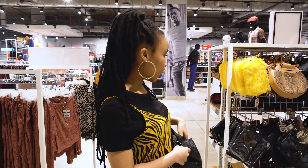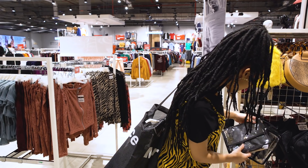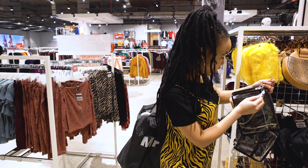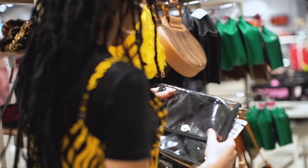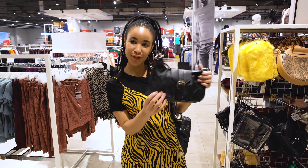A good bag completes a look — I love this one. Could pair it with the jumpsuit, super nice. This is totally giving me like late 90s, early 2000s vibes.